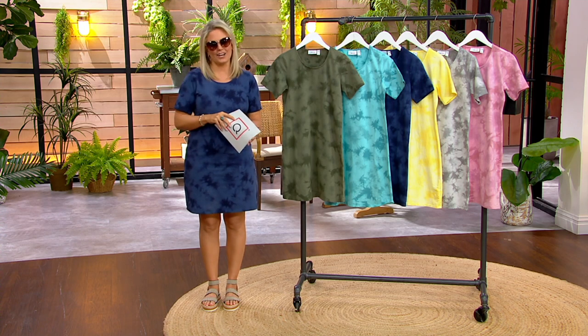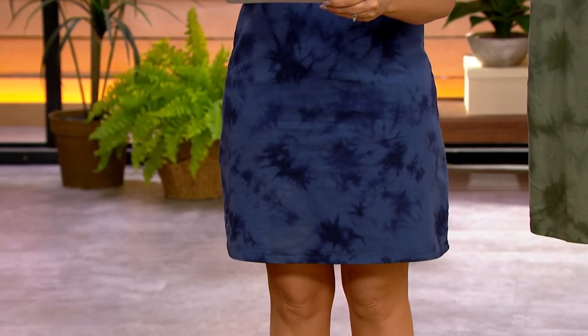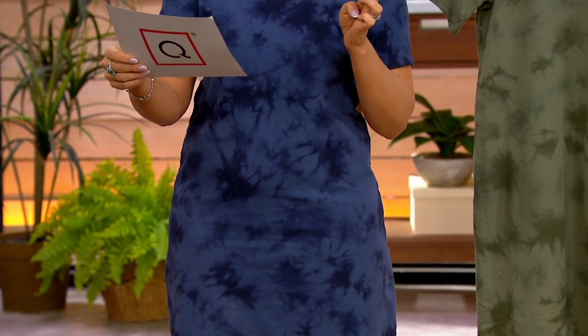$9.74 to get it home on Easy Pay. I am in the petite, which is about a couple inches shorter than the regular. The regular length will be 37½ to 43½.